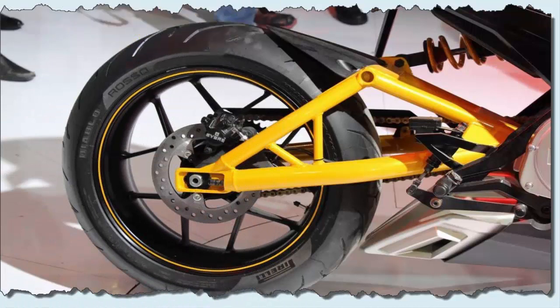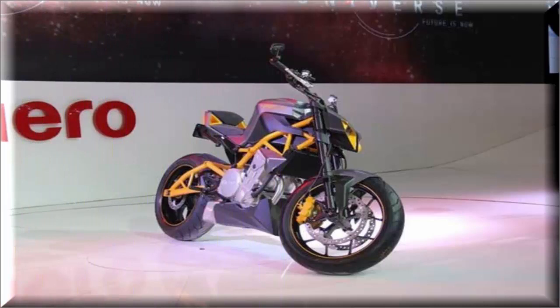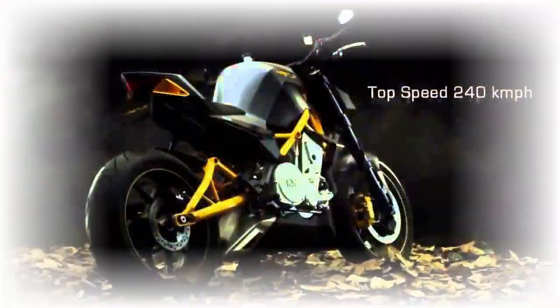The Hero Haster 620cc concept is powered by a 620cc, 4-stroke, liquid-cooled, over-square parallel twin engine producing a maximum power of 79 bhp at 9,600 rpm and a maximum torque of 72 Nm at 7,750 rpm, mated with a 6-speed cartridge-type gearbox for quicker shifts and efficient power transfer. It has a top speed of almost 240 kmph and takes only 3.8 seconds to reach 0–100 kmph, with impressive fuel economy.